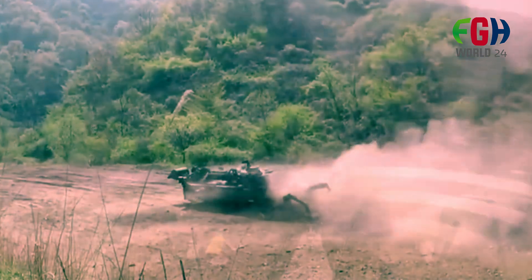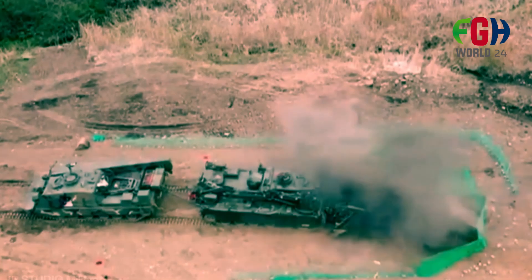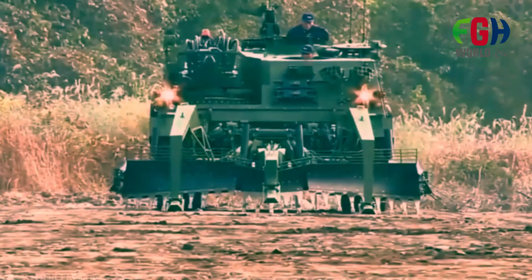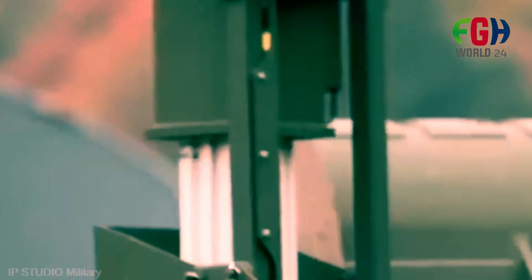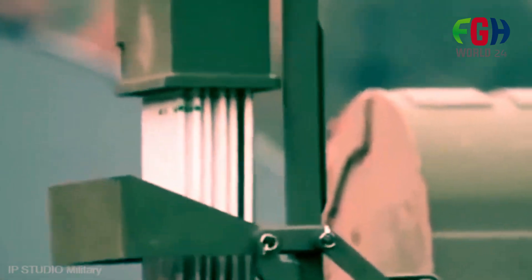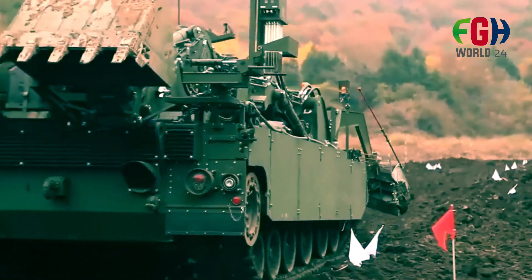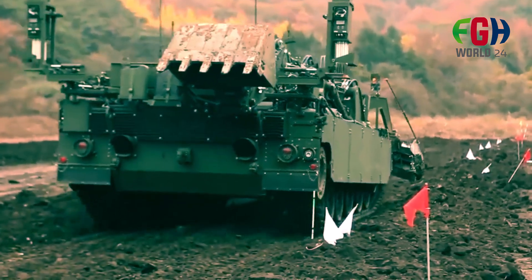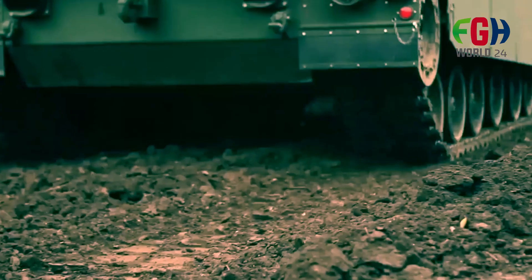The K600, developed by Hyundai Rotem, is a South Korean minefield breaching vehicle designed to clear pathways through minefields and breach enemy obstacles. Originally known as XK600 in the prototype stage, it was later adopted by the South Korean military, leading to its designation as the K600, or Korean Combat Engineer Vehicle — KCV.